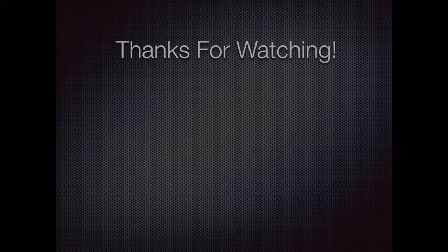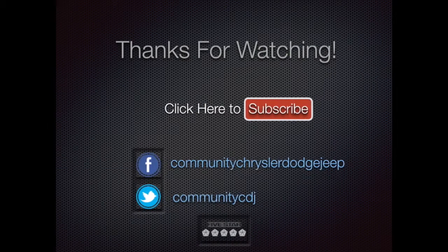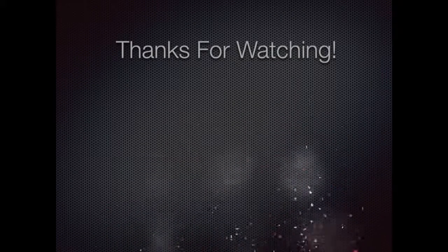Alright, this does conclude our test drive. I hope you found it informative, and thanks for watching — I appreciate it. I'll see you next time.